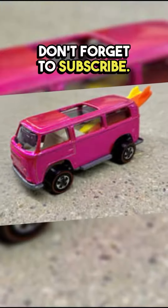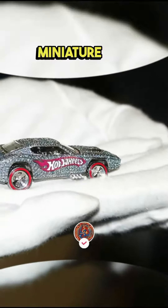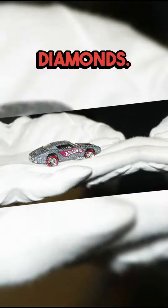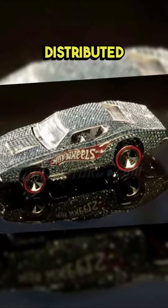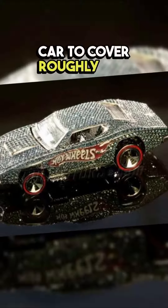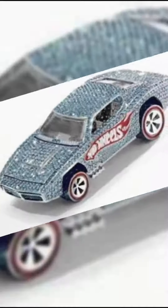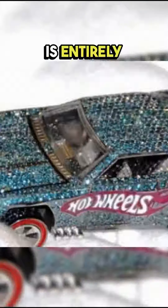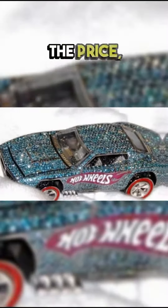Don't forget to subscribe. Number one: a miniature car encrusted with diamonds — entirely covered with 700 real diamonds, perfectly distributed over the little car to cover roughly 2cm by 4cm. It features an 18-carat white gold frame, and its interior is entirely covered with black diamonds. The price: $127,000.